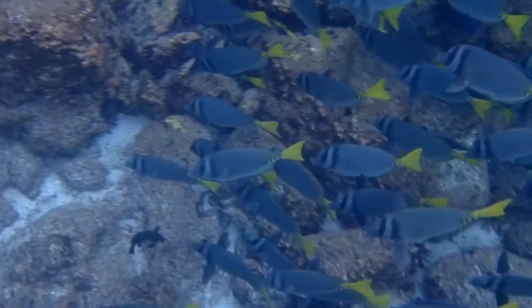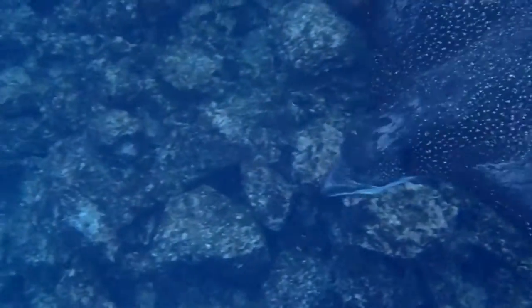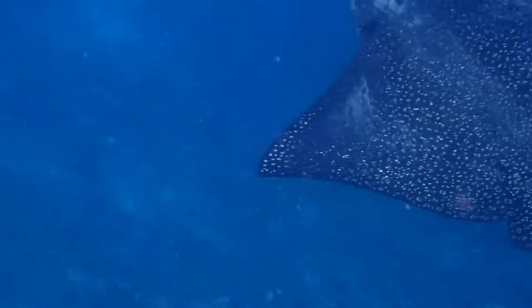One of the most surprising sights I saw on this snorkeling excursion was the spotted eagle ray. I hadn't seen these before, at least not as close nor as steady as this one.